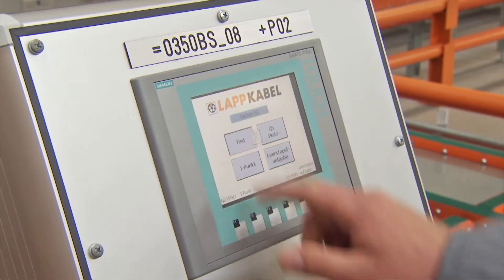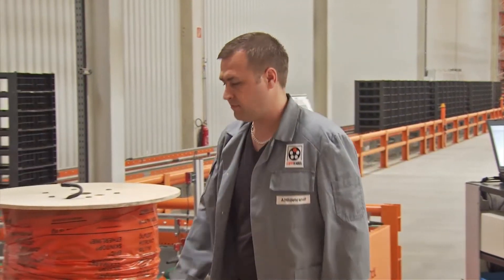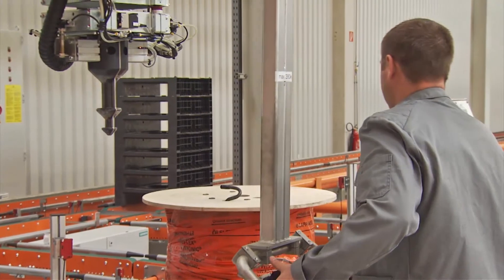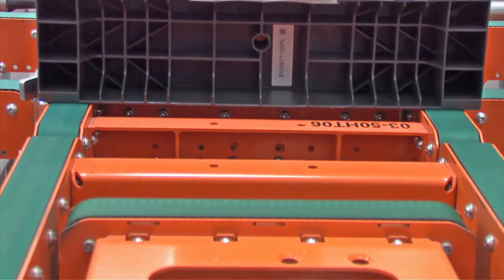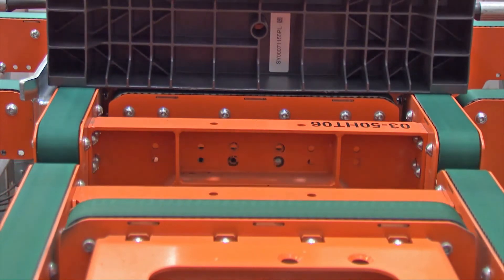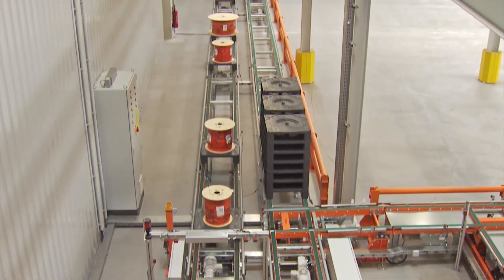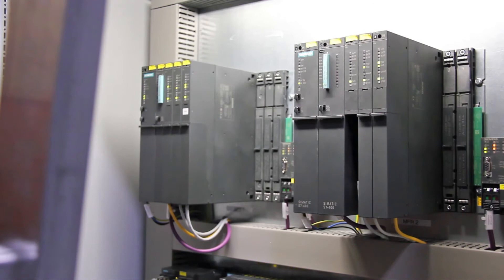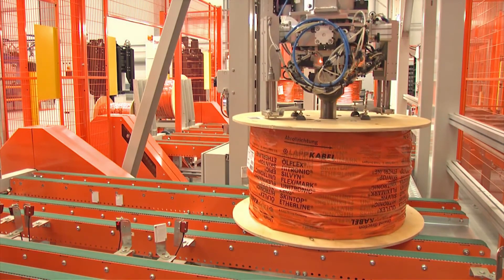Permanently installed KTP 600 panels display information at the NIO station. The use of panels provides a high degree of flexibility to address future requirements. MP177 is used for local operation. More than 30 years of experience in conjunction with the latest automation components as well as engineering. This is Siemens.